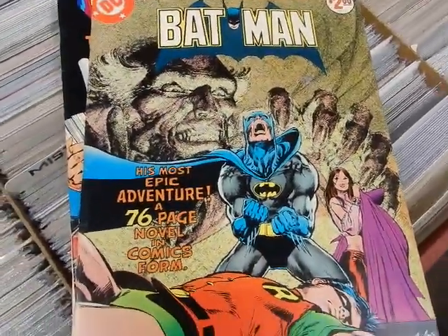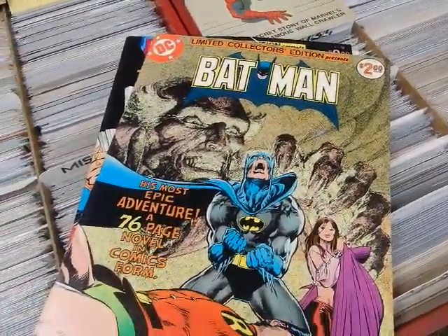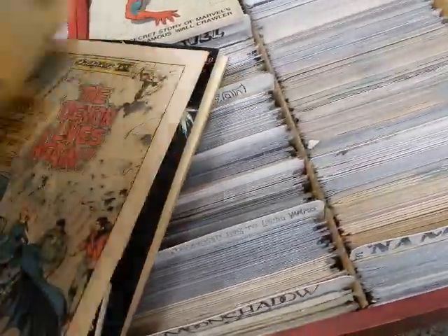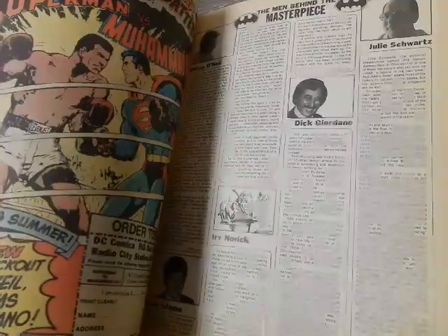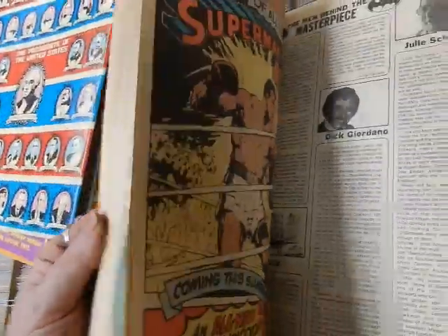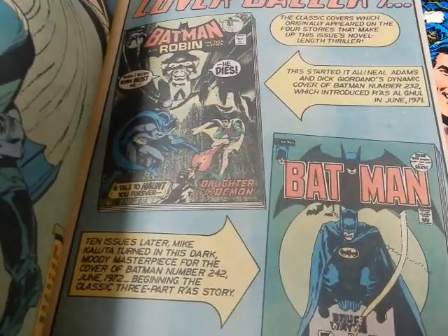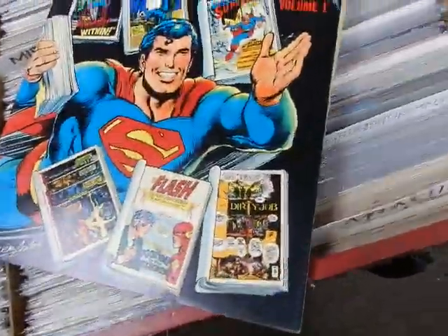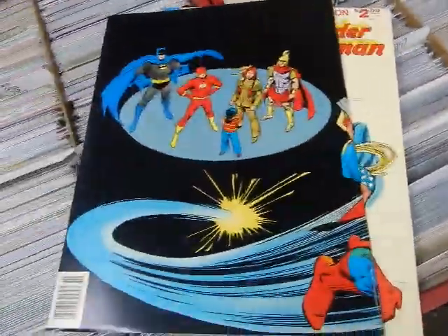Batman C51 — Neal Adams — wraparound cover. This is the Ra's al Ghul saga where he first showed up — reprints Batman 232, 242. You can't afford the originals — here you go. The Best of DC volume one — C52 — no diorama but again a wraparound cover.